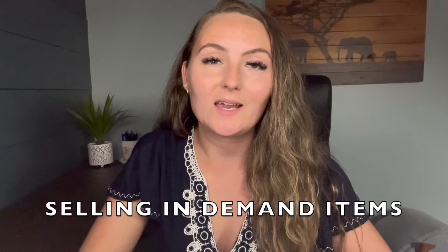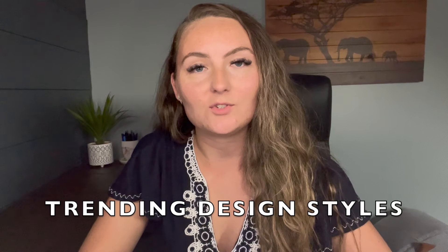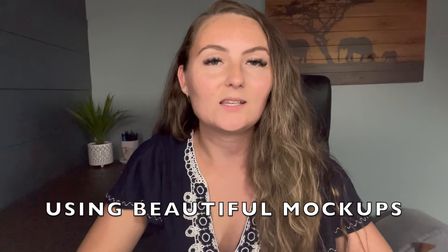Like I told you at the beginning, I'd share what I think is actually more important than how you price your item — and that is literally everything else. If you aren't currently selling items that are in demand right now, you're not going to sell as much. If you're not selling items that have trending, proven design styles, you're not going to sell as much. And if you're not using beautiful mockups that let the person really visualize how great the item's going to look on them when they buy it, then you're not going to sell as much.